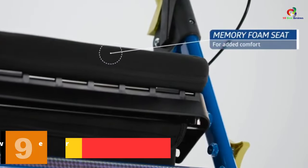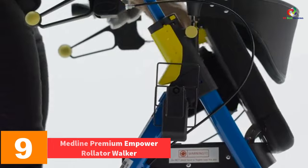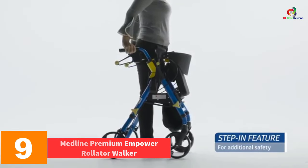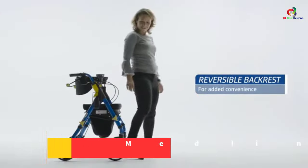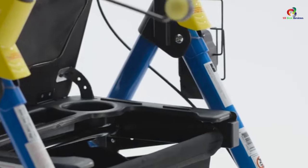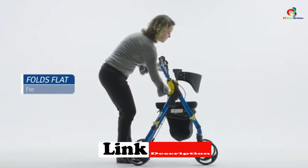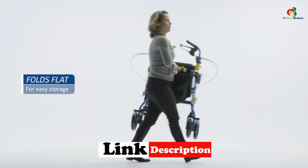Moving on at number 9, we have the Medline Premium Empower Rollader Walker. It is a multi-purpose rollader walker with seat, easily customizable according to your needs. This rollader can handle a weight of up to 300 pounds. It has a padded backrest that can be flipped, enabling sitting from either side.